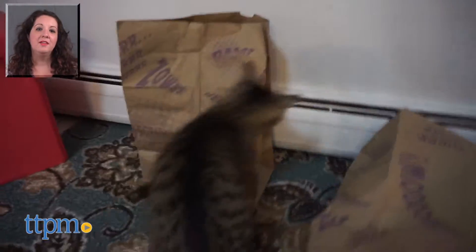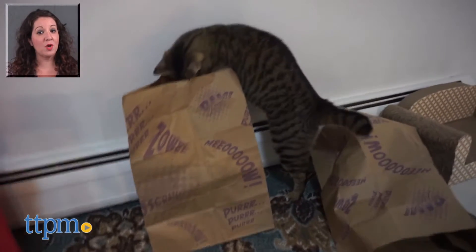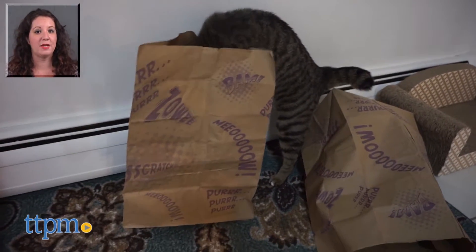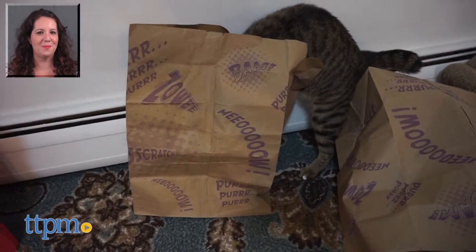For more on this product including current pricing and where to buy, find us at TTPM and subscribe to the TTPM Pet Toys and Gear Reviews YouTube channel to find reviews of great stuff for your pets.